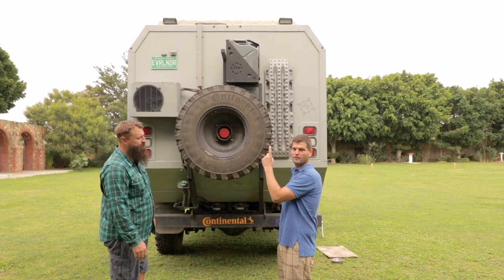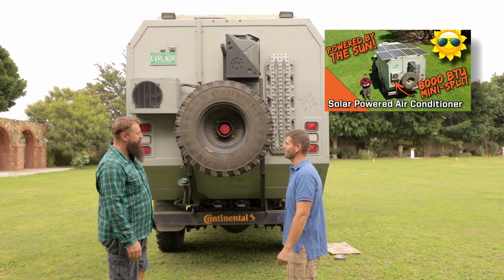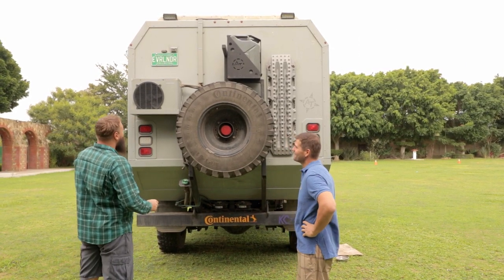They made a video about the air conditioner on their channel, so if you're interested you can watch it there.